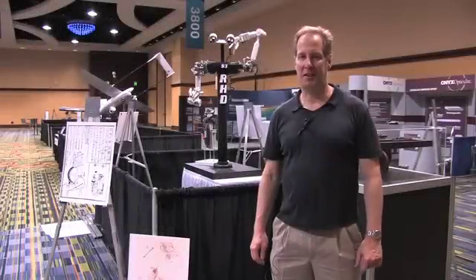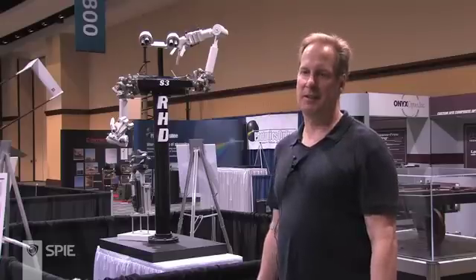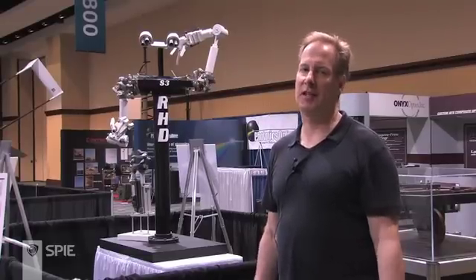I'm Mark Rothstein, president of Rothstein Designs, based in Minneapolis, Minnesota. We develop robotic devices for the Department of Defense, NASA, and industry. My company's been around for 20 years, but I've been interested in robotic joints and working on them since 1974.